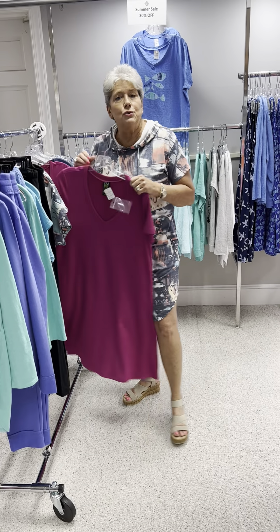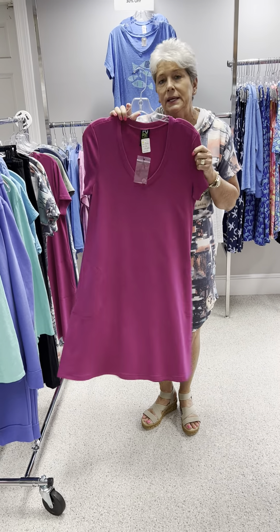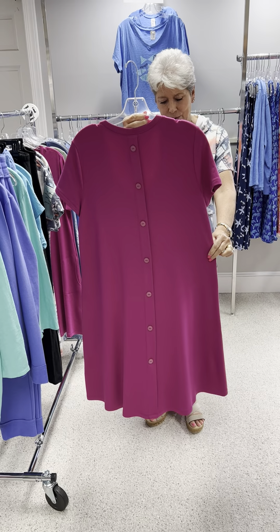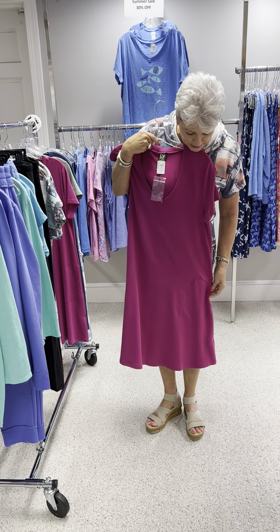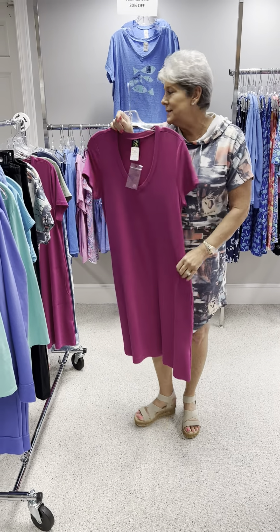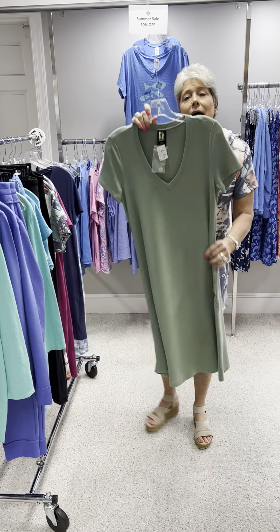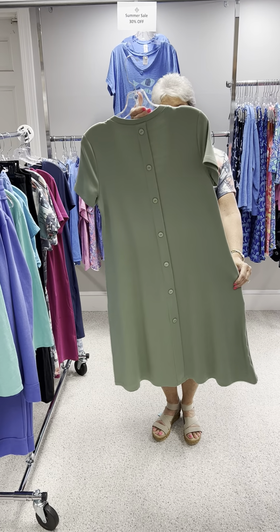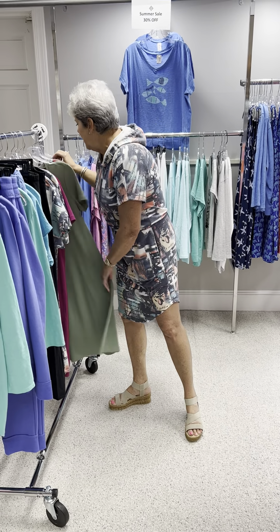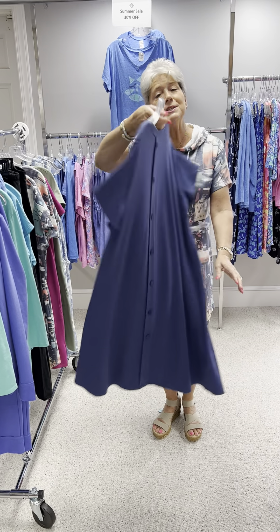A couple more cute dresses — these are by Pure Essence in their bamboo terry. Cute back detail with buttons and a great V-neck short sleeve, and pockets. This one is priced at $108. In the fuchsia or magenta, I have a medium and a large. I do have one piece left in this great sage green at $108, which is a small, and also in denim blue, which is a large.